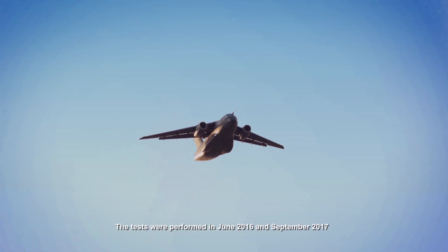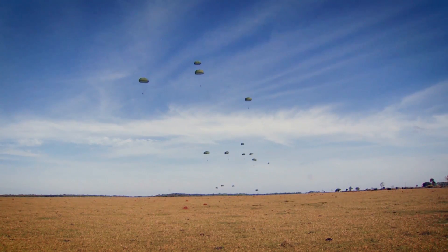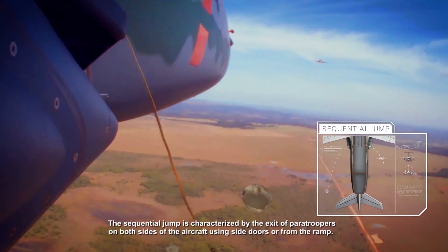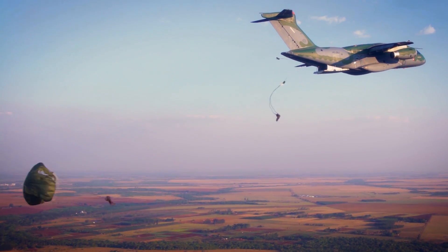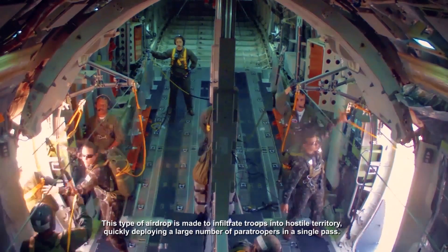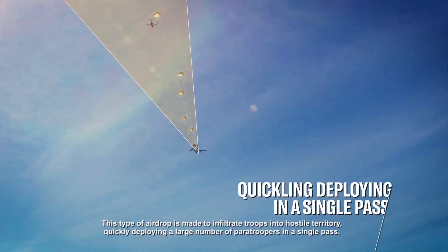The tests were performed in June 2016 and September 2017. The sequential jump is characterized by the exit of paratroopers on both sides of the aircraft using side doors or from the ramp. This type of airdrop is made to infiltrate troops into hostile territory, quickly deploying a large number of paratroopers in a single pass.